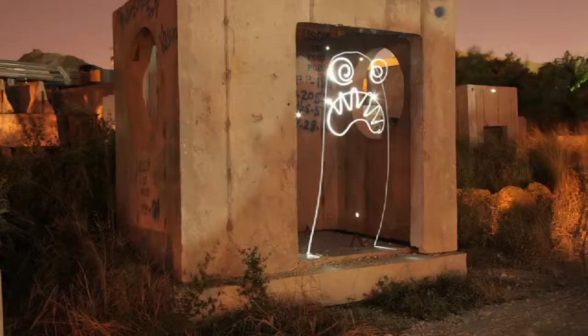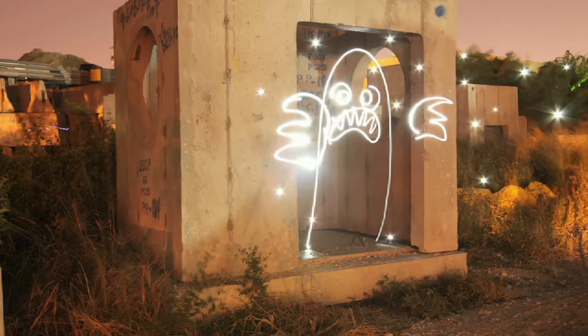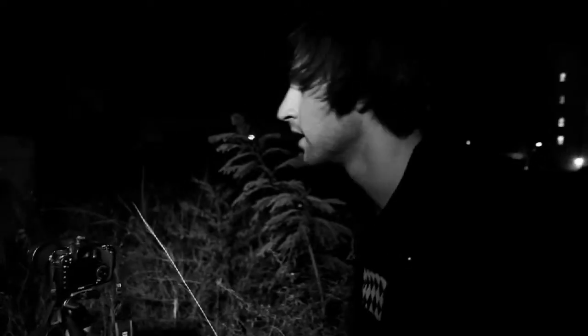I got one good shot. That one's whatever, that one's whatever — this one's good. Can you kill that light again, please? Thanks.